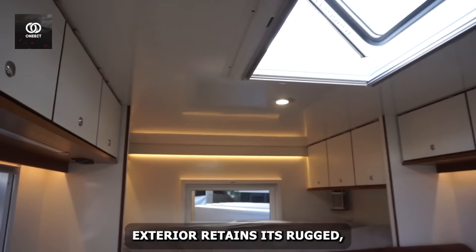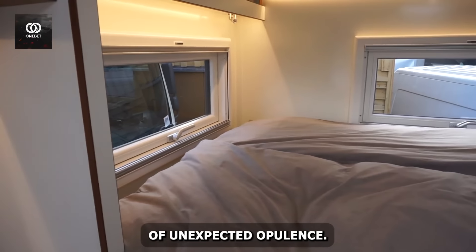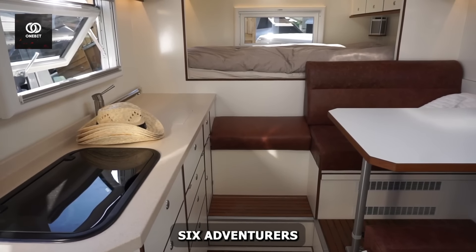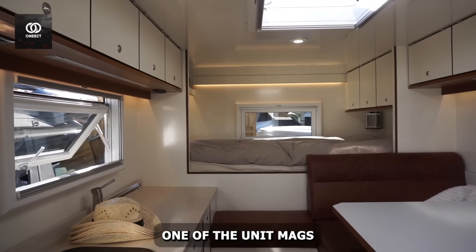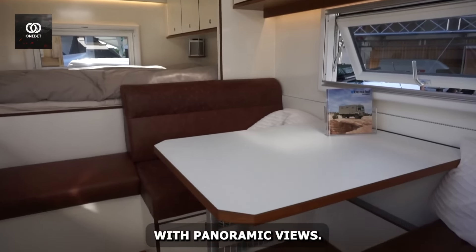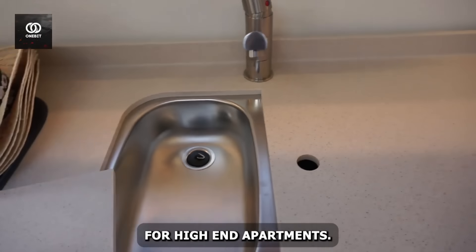The Unimog's exterior retains its rugged, no-nonsense appearance. But step inside and you're transported to a world of unexpected opulence. The spacious interior houses a fully equipped kitchen that would make any chef envious. Sleeping quarters comfortably accommodate six adventurers, while the cinema setup ensures entertainment is always at hand. One of the Unimog's most ingenious features is its transforming bed, which cleverly lifts to create a dining space with panoramic views. The shower, surprisingly spacious for a vehicle of this class, can comfortably fit two — a luxury usually reserved for high-end apartments.